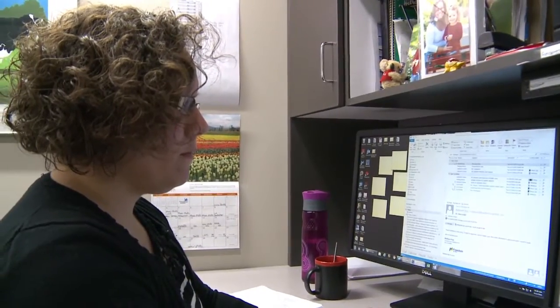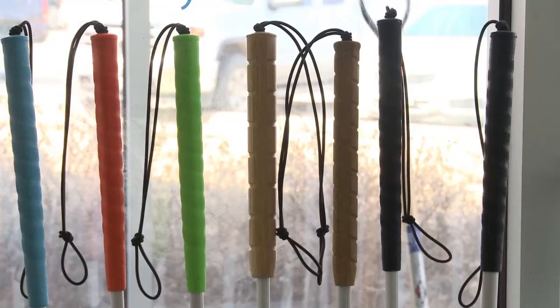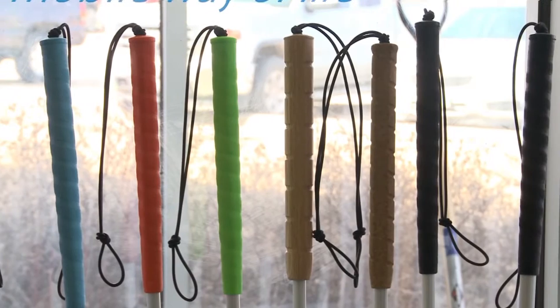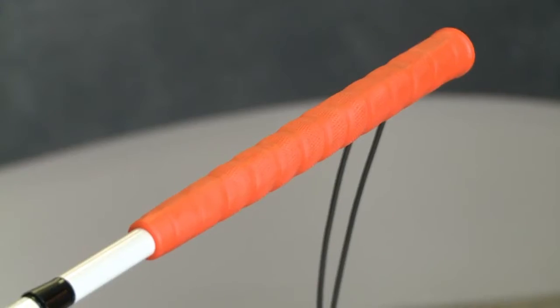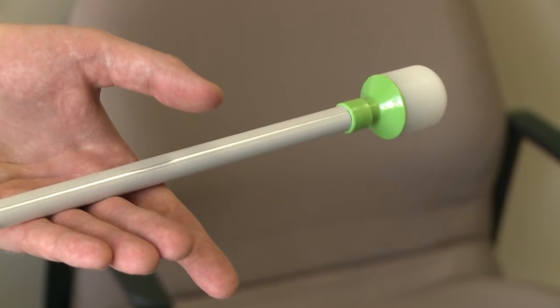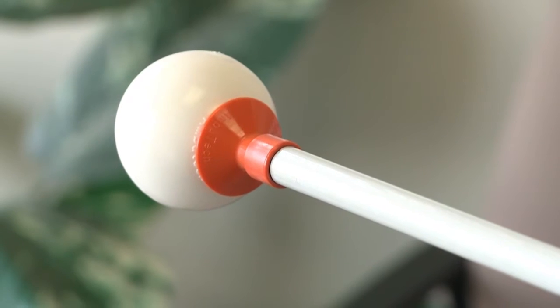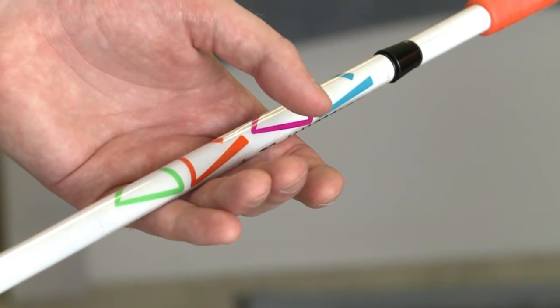Melissa Light talks about all the things a customer can do to a cane from top to bottom. With the grips, you can get four different colours — like bright pink, sky blue, lime green, or bright orange. You have the matching tip as well. So if it's a stationary marshmallow tip, it'll come in the same colour as the grip. If it's a roller tip, then it'll have a coloured shield. And then you can colour the cane with reflective tape — on all of the cane shafts, or half and half. The choices are endless.